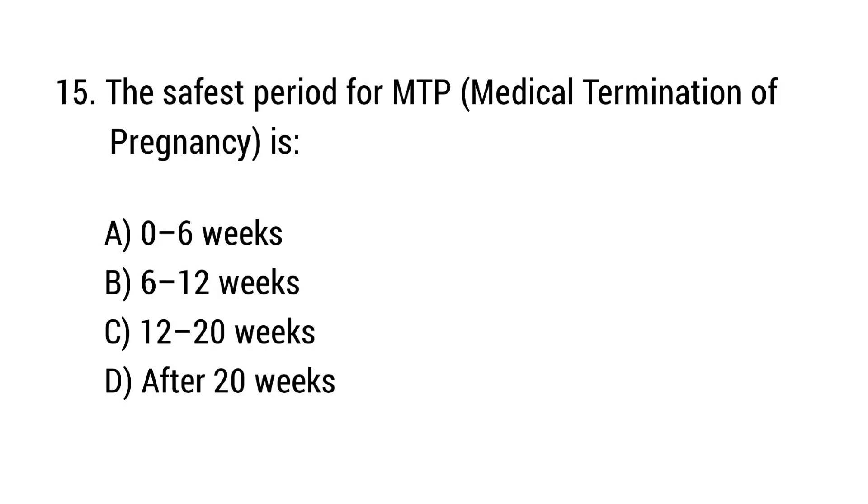Question number 15. The safest period for MTP (medical termination of pregnancy) is? The right answer is option B: 6 to 12 weeks.